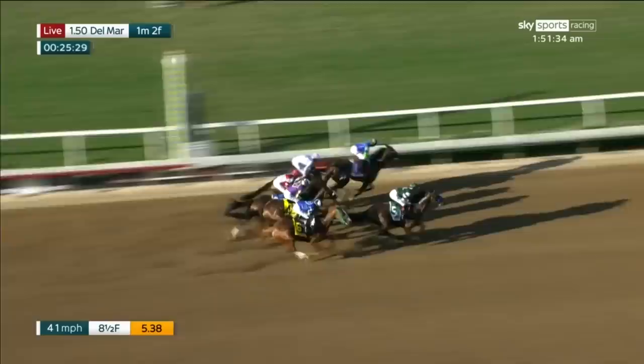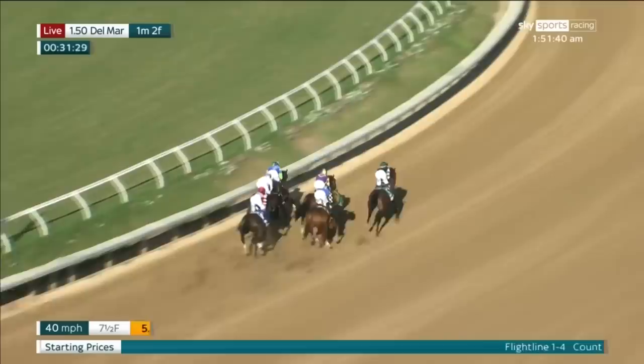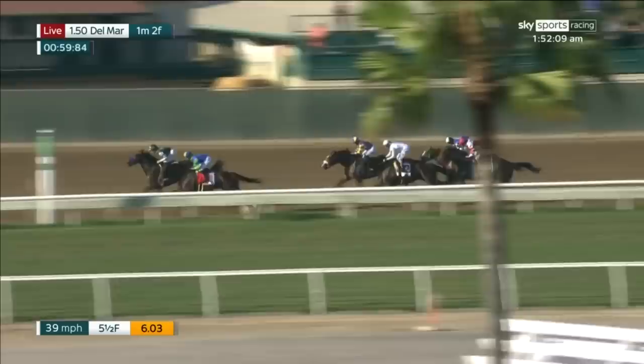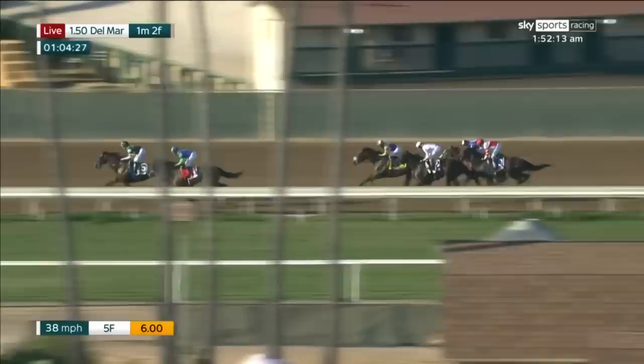Flight Line goes up to join Extra Hope as the pace setters. In behind, we have Express Train, Country Grammar scraping the paint in the white — just two lengths separates all those runners. Then comes Stiletto Boy and Royal Ship, been patiently ridden by Mike Smith, content to trail early. Five off them down the backstretch they go. Extra Hope at the rail, Flight Line right up alongside and pretty keen to go on. Express Train is joint third, Country Grammar four and a half lengths off the favorite.